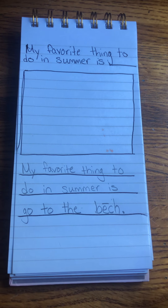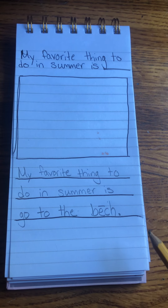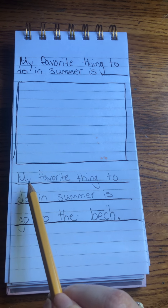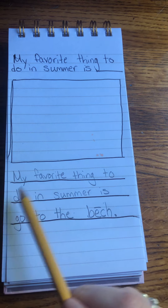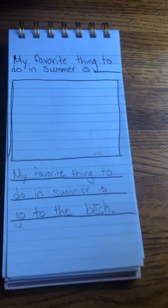I'm going to put a period to show that I'm done. Writers always go back and reread what they wrote to make sure it makes sense. My favorite thing to do in summer is go to the beach. Great.